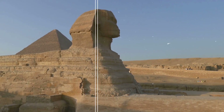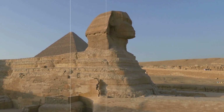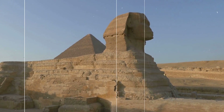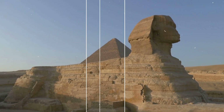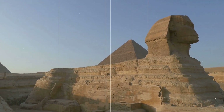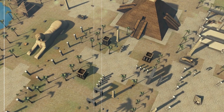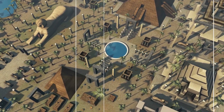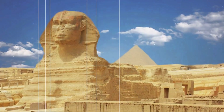The Great Sphinx is believed to have been carved from a single limestone ridge, standing 66 feet high and 240 feet long. Its sheer size and the precision of its construction are testaments to the advanced skills of its builders. Yet many aspects of the Sphinx remain shrouded in mystery. One of the most perplexing is its weathering. While traditional Egyptology dates it to around 2500 BCE during the reign of Pharaoh Khafre, some researchers argue that erosion patterns suggest a much older origin — potentially rewriting what we know about ancient Egyptian civilization.